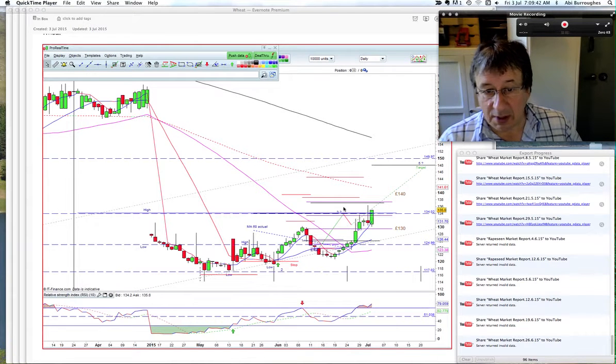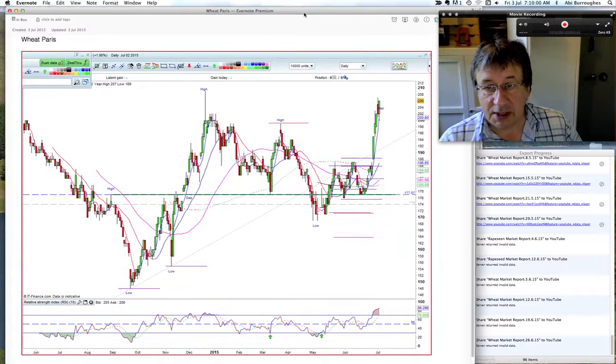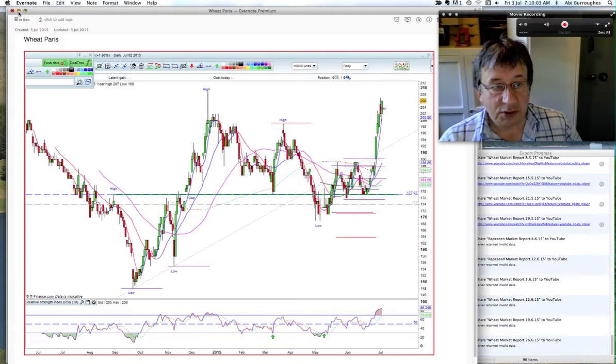We should hit that target by the end of July, somewhere around the 28th of July. Now looking at the other markets — the French market last week came up and cleared 200, had a bit of a retrace, but closed at 206 last night. I don't see a reason why it can't go to test the high here at 210. That looks on course.